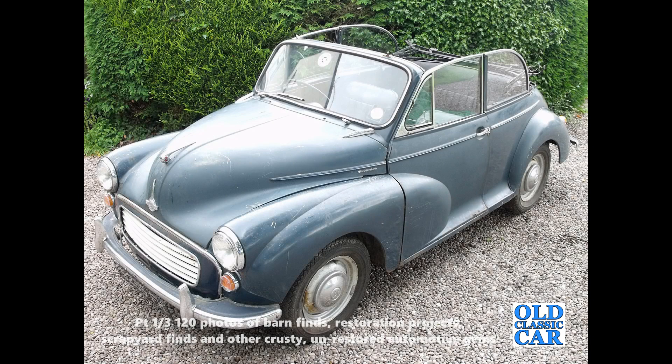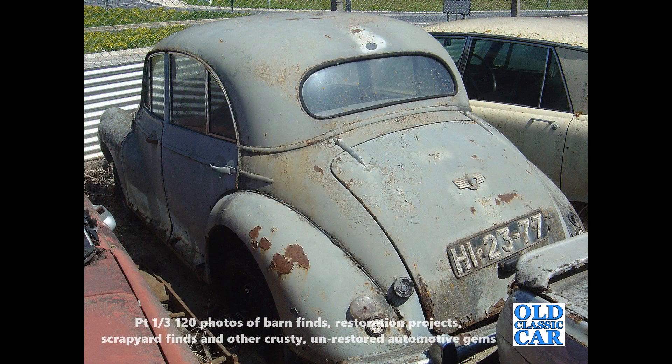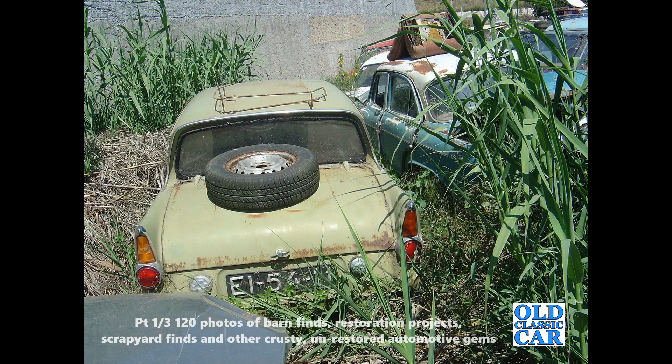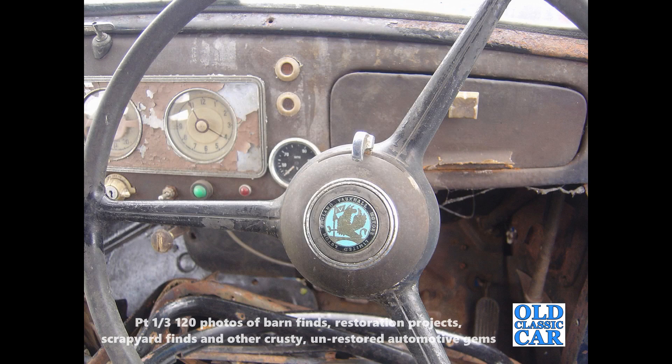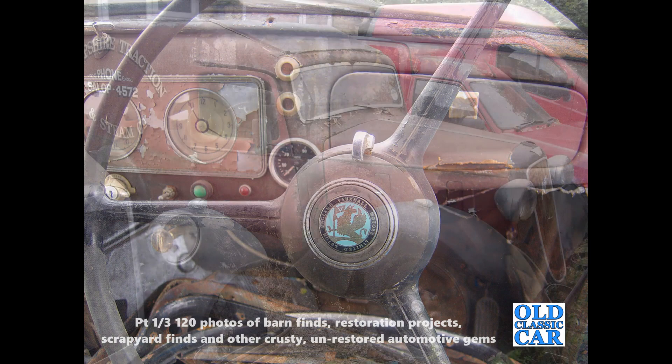Running the Old Classic Car site for nearly 20 years has ensured regular emails containing photos of interesting gems. I'm certain there are many more survivors out there just waiting to be discovered — perhaps in a suburban garage or a dilapidated council lockup. My old Comma, for example, was found in a farm building where it had sat since about 1971, while the Talbot had been sat in a domestic garage since the mid-1970s.